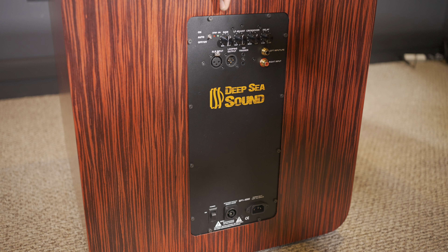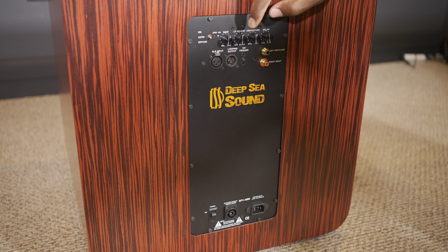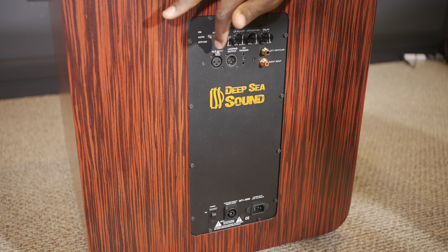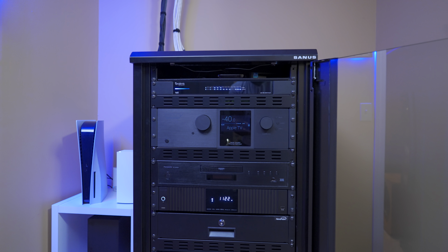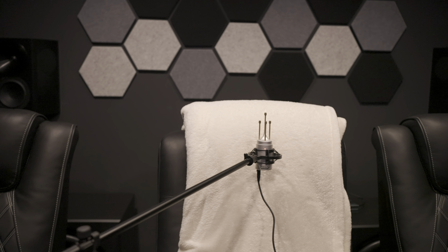On the back is the power switch and controls to help fine-tune manual integration into your system if you're not using a receiver or processor. There's gain, low-frequency adjustment, crossover controls, and delay. For connections, there are balanced XLR and RCA inputs, as well as speaker-level ones and a neutrik speaker outlet. It has a frequency response of 17 Hz to 180 Hz with an in-room response down to 9 Hz depending on the size of your room.